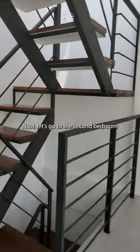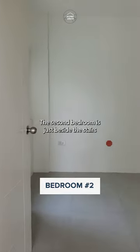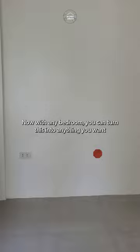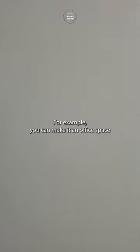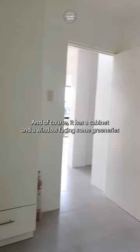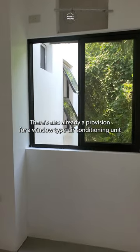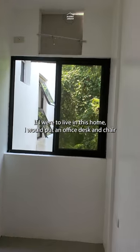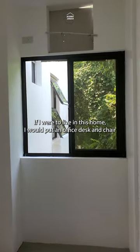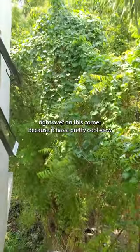Now let's go to the second bedroom. The second bedroom is just beside the stairs. With any bedroom, you can turn this into anything you want. For example, you can make it an office space — and of course it has a cabinet and a window facing some greeneries. There's also already a provision for a window type air conditioning unit. If I were to live in this home, I would put an office desk and chair right over on this corner because it has a pretty cool view.